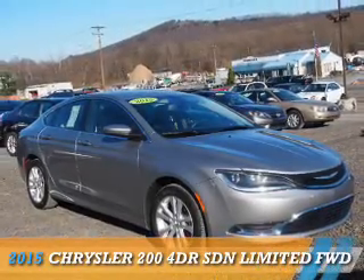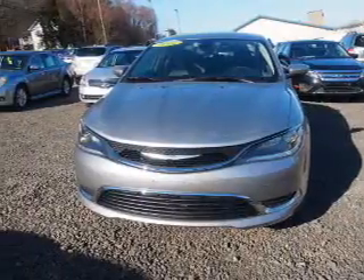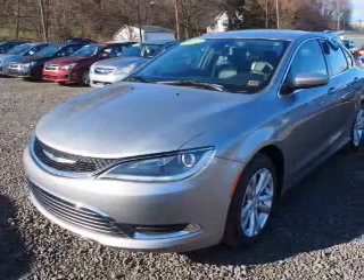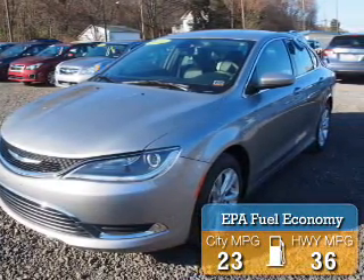Presenting the 2015 Chrysler 200. It's powered by front wheel drive, a 2.4 liter 4 cylinder engine, and an automatic transmission. Great fuel efficiency saves you money by requiring fewer trips to the gas station.